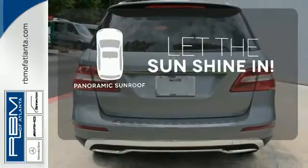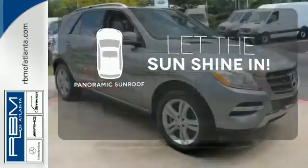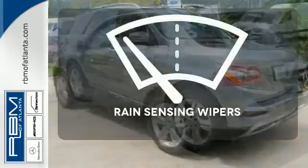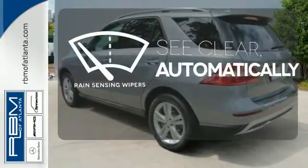Opening up to the world is a little easier with a panoramic sunroof. Control the road with all-wheel drive. The rain-sensing wipers remove rain, snow, or debris automatically.